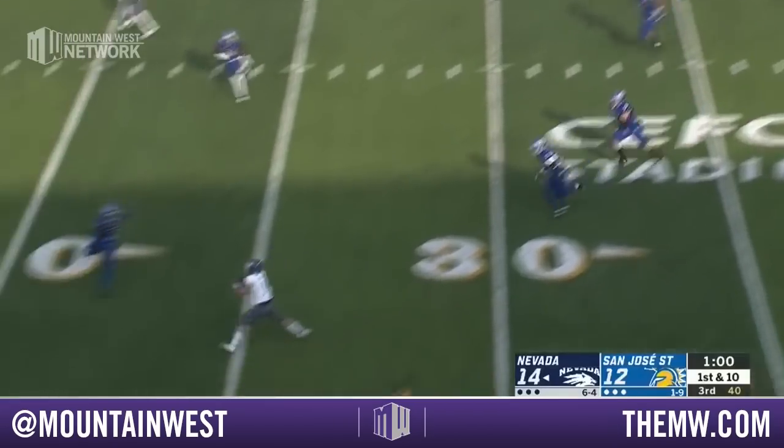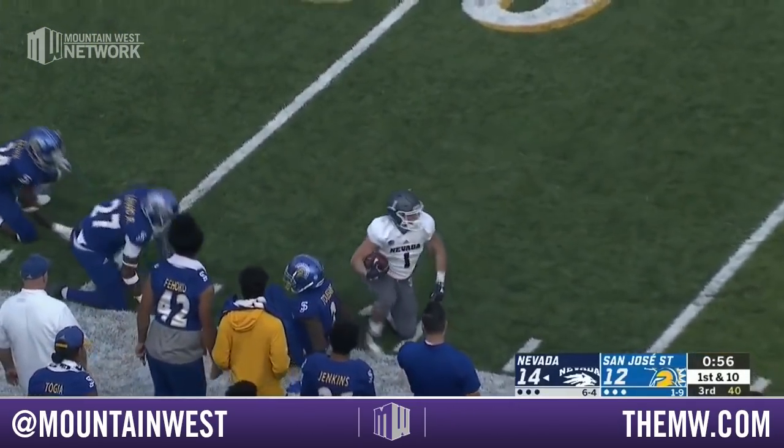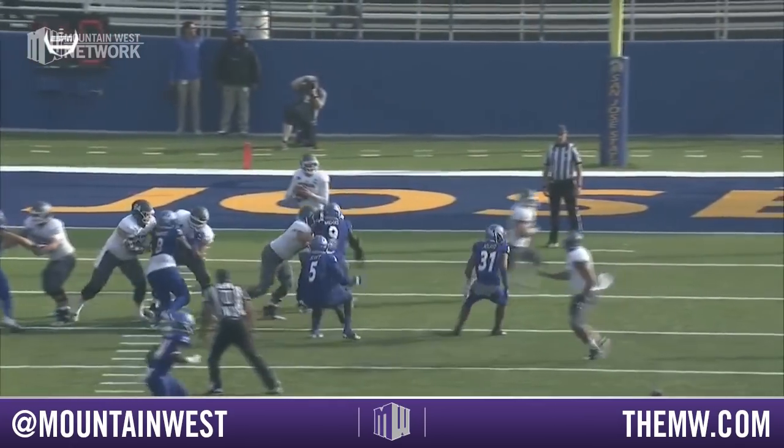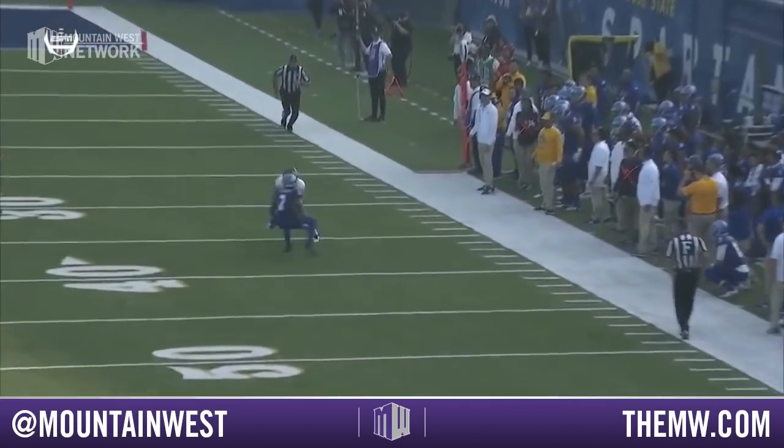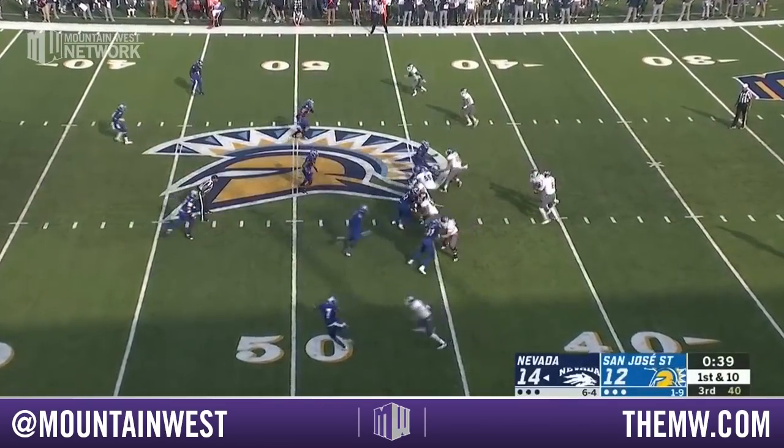Off of play action. Ganji to Mannix — first down catch to the 40. And he's knocked out at the 46-yard line. Came to the inside. Mannix wheeled outside down the sideline — he was wide open. Ganji saw him on a second look. Freshman All-American a year ago, McLean Mannix.